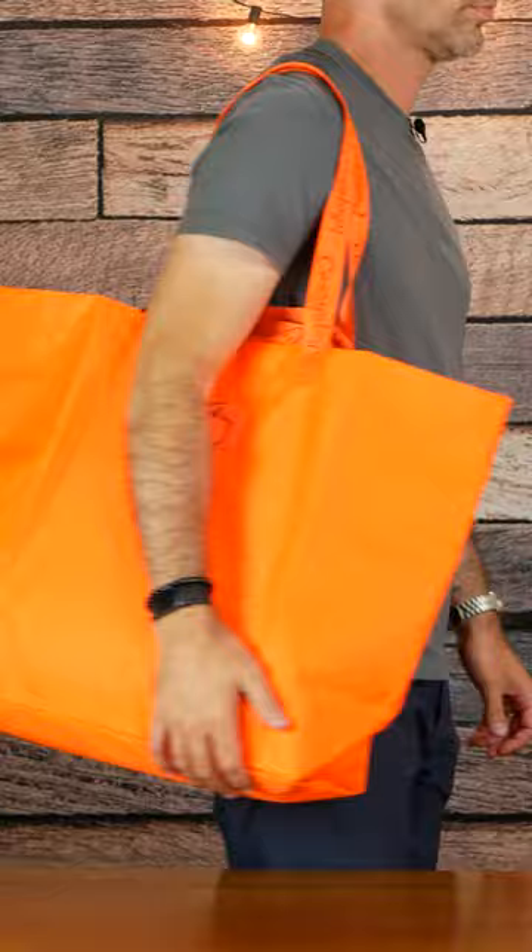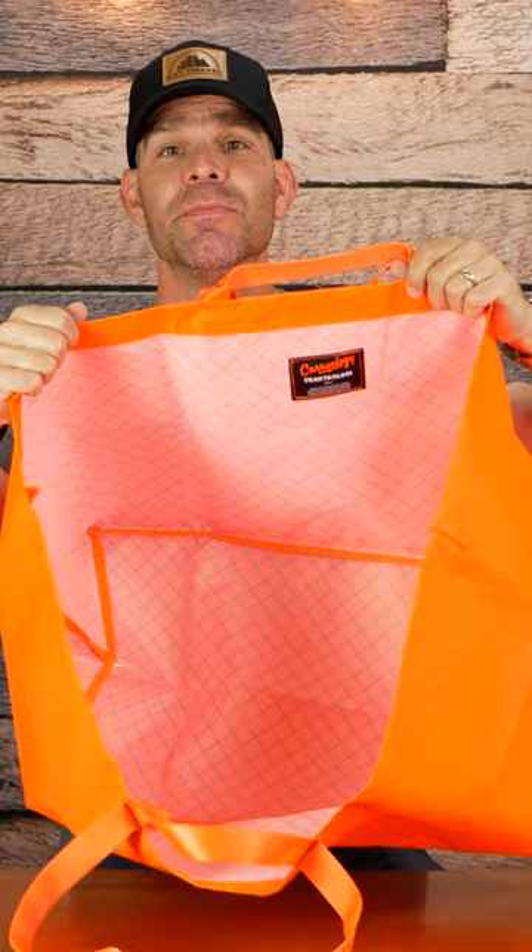And the large is huge. I don't know what 19 gallons means, but this is massive. So these potentially have a lot of uses like going to the grocery store, going for a picnic, or going on a road trip.